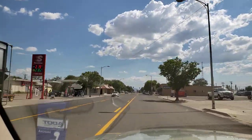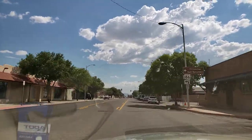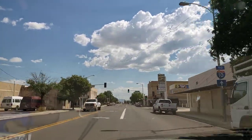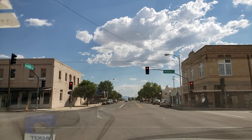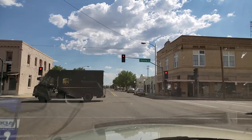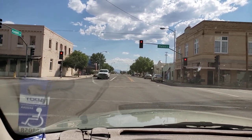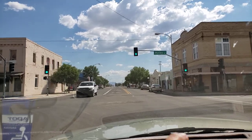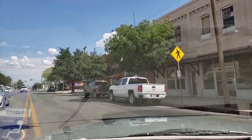We're coming up on stoplight number one right here and I'll just go through it, then we'll turn around and go the other direction and show you what that looks like. You can see the architecture — it's very old, 1930s and 40s. The infrastructure here is very, very worn down. Just not much down here in this part of town whatsoever, but it is what it is — it's very laid-back and quiet.